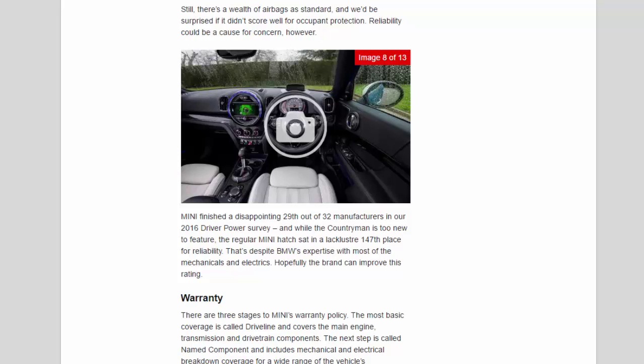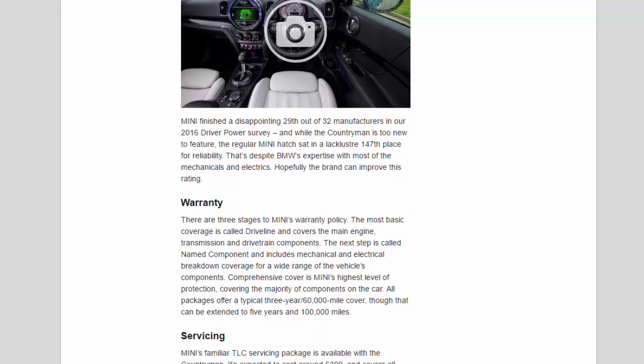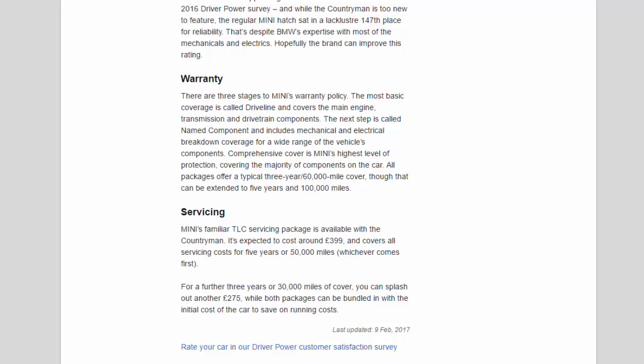Warranty: there are three stages to Mini's warranty policy. The most basic, called Driveline, covers the main engine, transmission and drivetrain components. The next step, Named Component, includes mechanical and electrical breakdown coverage for a wide range of components. Comprehensive Cover is Mini's highest level of protection, covering the majority of components on the car. All packages offer a typical three-year/60,000-mile cover, which can be extended to five years and 100,000 miles.